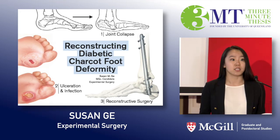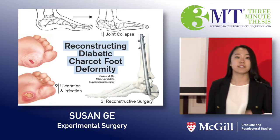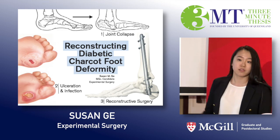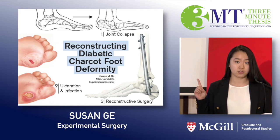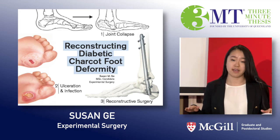Currently at most hospitals the treatment of choice is still amputation. This is because surgeries that realign the bones of the feet, such as the one pictured here, are more complex and prone to complications. They also require more expensive surgical tools, more surgeon training, and longer surgery hours — resources that many are not ready to invest.